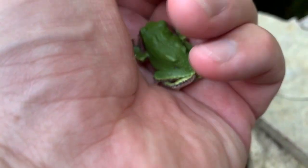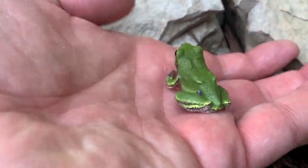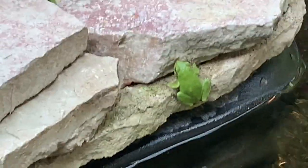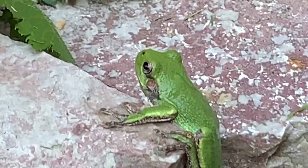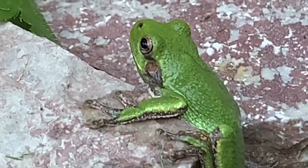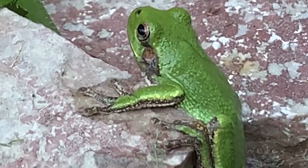And here's a little bit bigger tree frog that I caught. Look at that guy. These little guys just blend right in with the leaves. If you didn't know what you're looking at, you'd think it was a leaf.